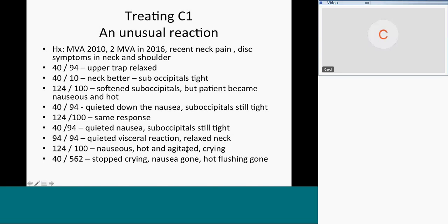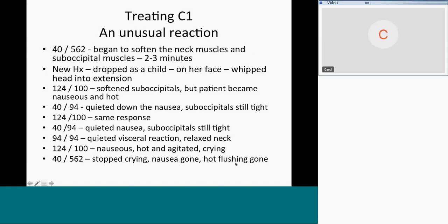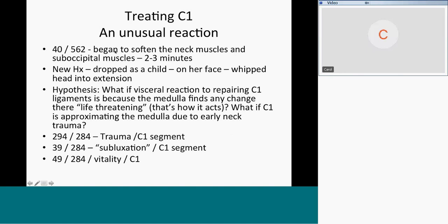She was laying on her back with a washcloth behind her neck and on her chest — in full fight-or-flight mode and nauseous and hot simultaneously. Around 40 and 562: if somebody gets that agitated, you can take down their sympathetic nervous system in about 60 seconds. Running 40 and 562 stopped the crying, stopped the agitation, got rid of the nausea, and the hot flashing was gone. 40 and 562 also began to soften the neck muscles and suboccipital muscles — it ran for two to three minutes.